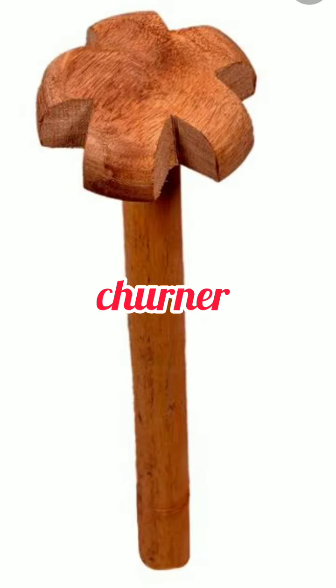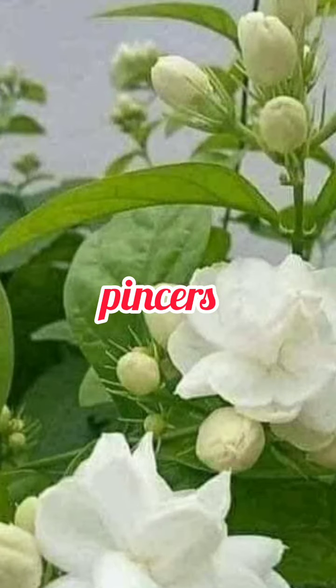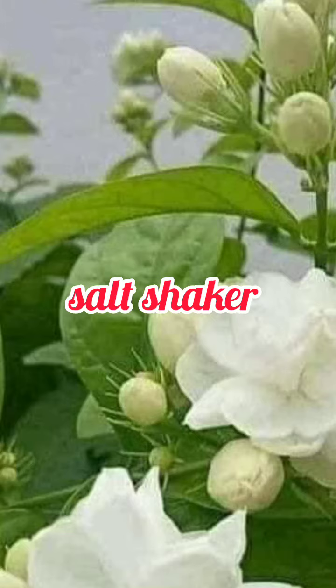Churner. Pincers. Lemon squeezer. Salt shaker. Knife.